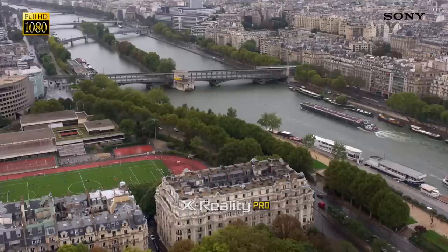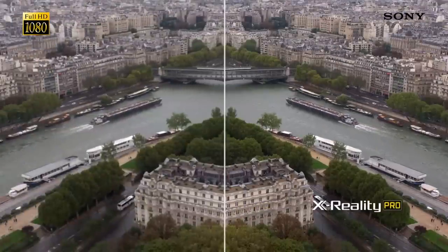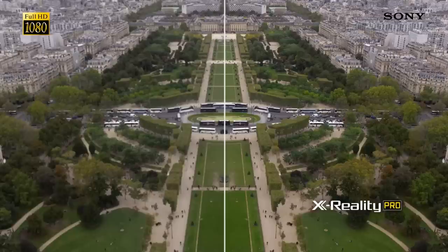X-Reality Pro will improve the quality of anything and everything you watch, whether it's your favourite TV show or a Blu-ray movie. Even if you're watching content that isn't in HD, this clever technology will make it look as though you are.